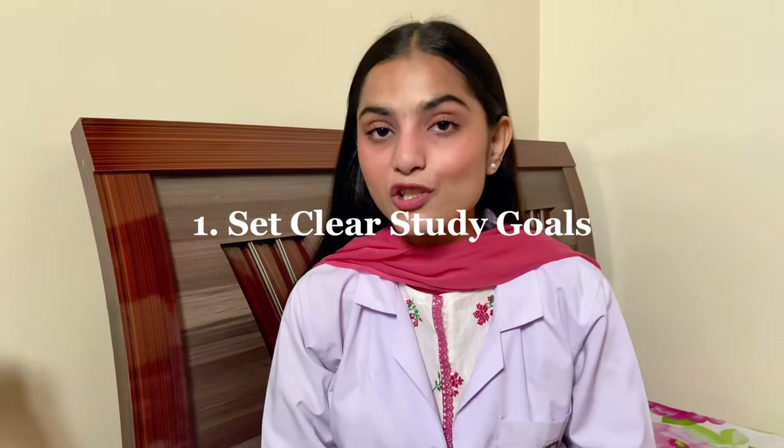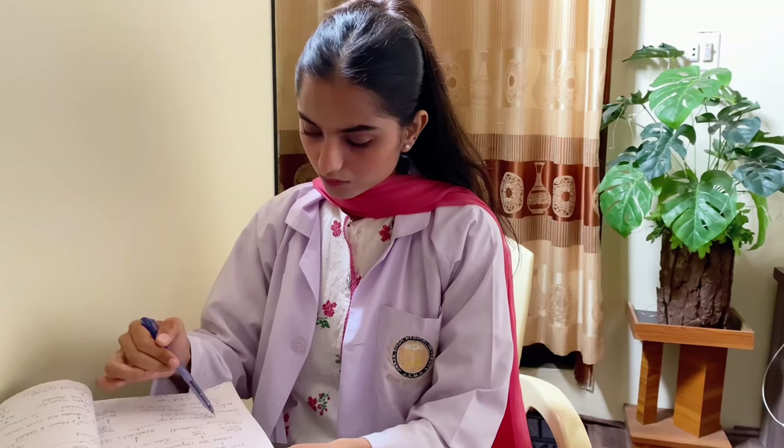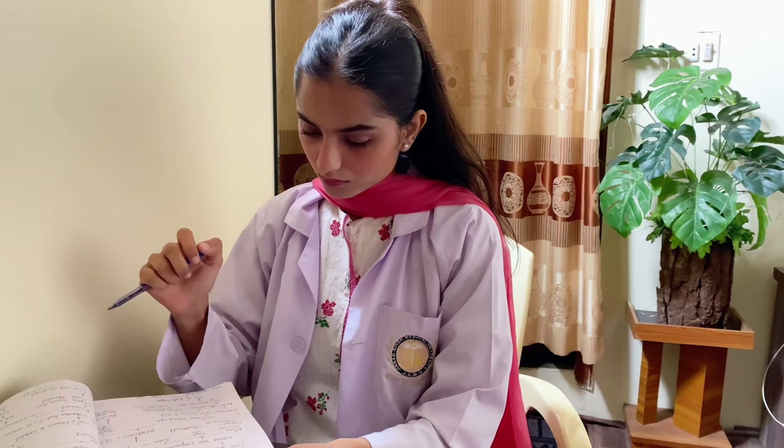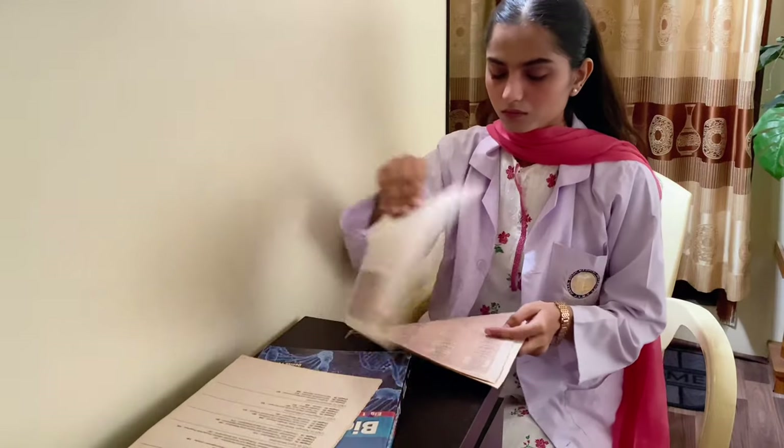The first step is to set clear and achievable goals. You need to define what you want to accomplish in each study session. This could be mastering a specific topic, completing a set number of practice problems, or understanding a chapter. Clear study goals give your study sessions purpose and direction.